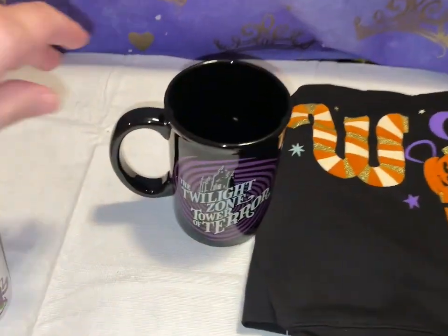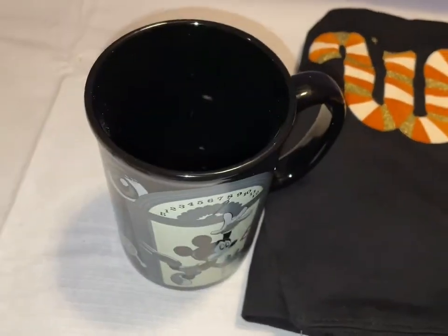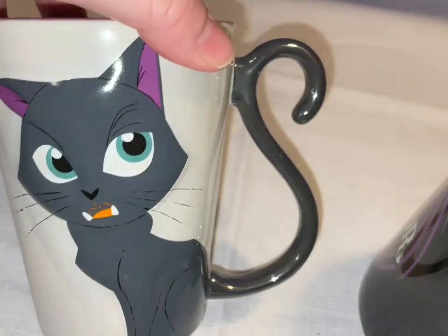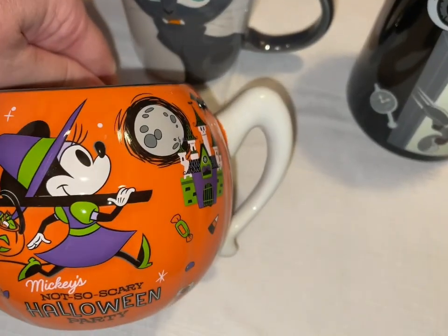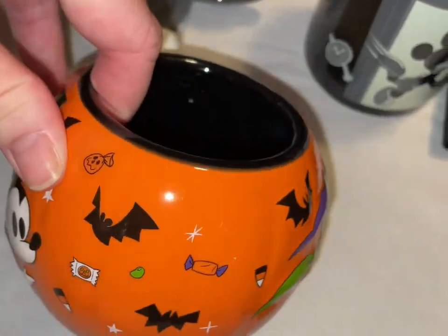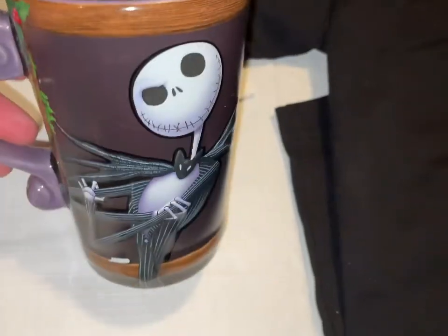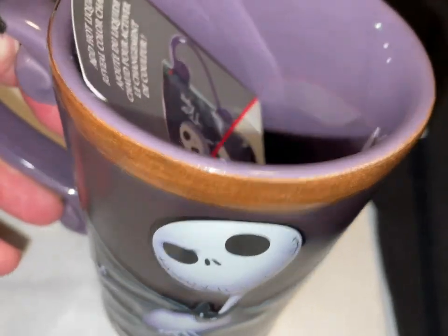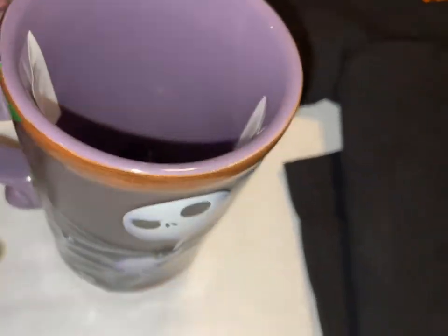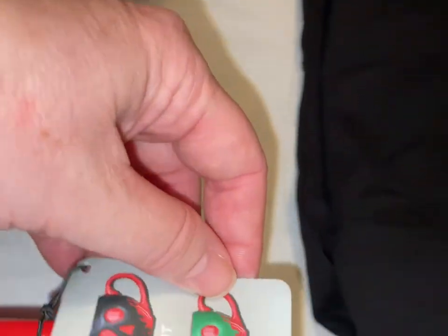Over here I have the Twilight Zone Tower of Terror mug — one side and then the other. Then I have the Sanderson Sisters mug — one side with Binx on the other. I have the Mickey's Not-So-Scary Halloween Party mug with the castle, Minnie Mouse witch, Mickey Mouse, and a ghost chasing him. Then the Jack Skellington mug, which I believe is color-changing — it's a larger mug. We also have the Color Changing Poison Apple mug and what colors it changes to.